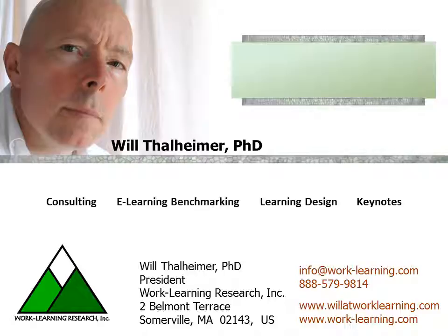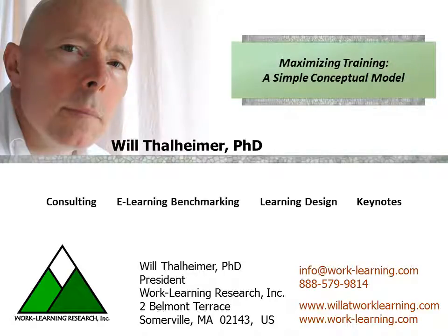Now the issue with this, of course, is that if we're really going to do a good job with training, it's an iterative process. But nonetheless, most people like models that go chronologically, so I have created a simple conceptual model that takes into account a lot of what we need to know — but certainly not all we need to know — about how to maximize training. So let me show it to you.